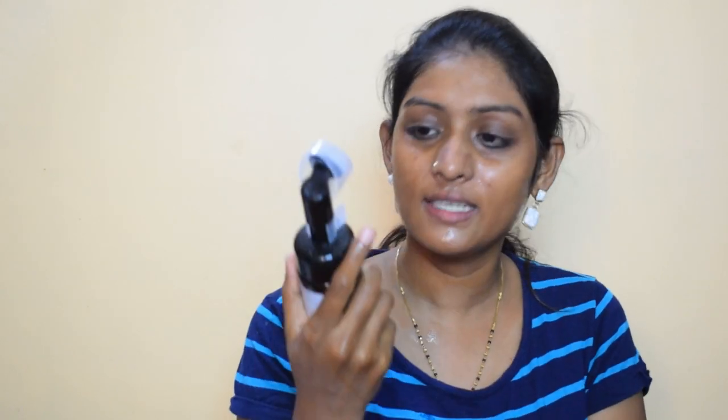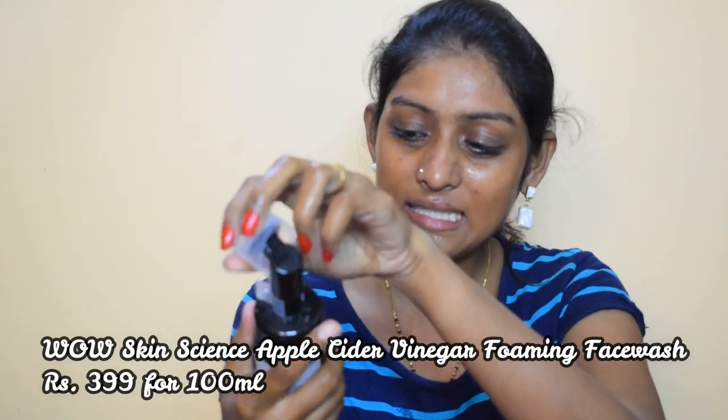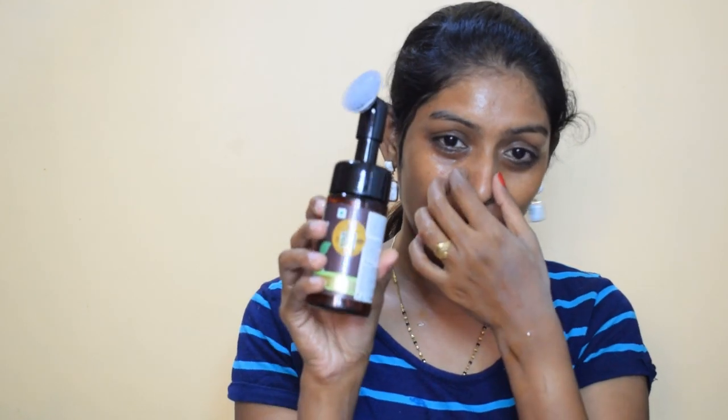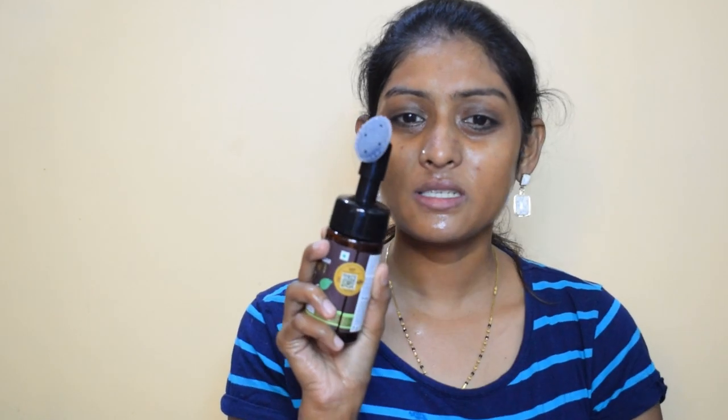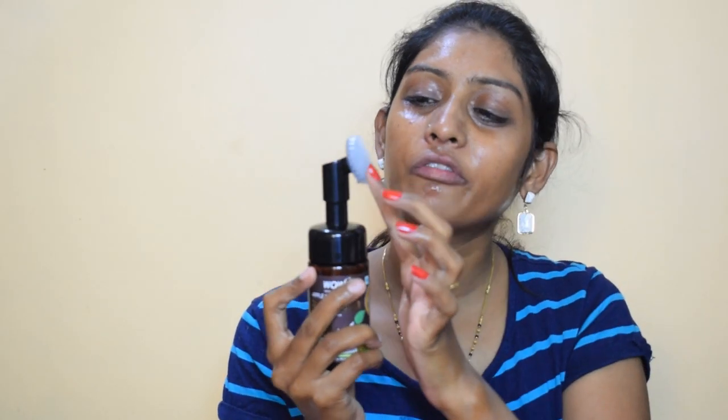For face wash, I have to wet my face first. I'm going to use this face wash — this one is by WOW Skin Science, the Apple Cider Vinegar Foaming Face Wash. I am trying this face wash and I'm really liking it. First of all, can you see the packaging? It comes with this brush — the brushes might look gritty on screen but they are very, very soft, you guys.